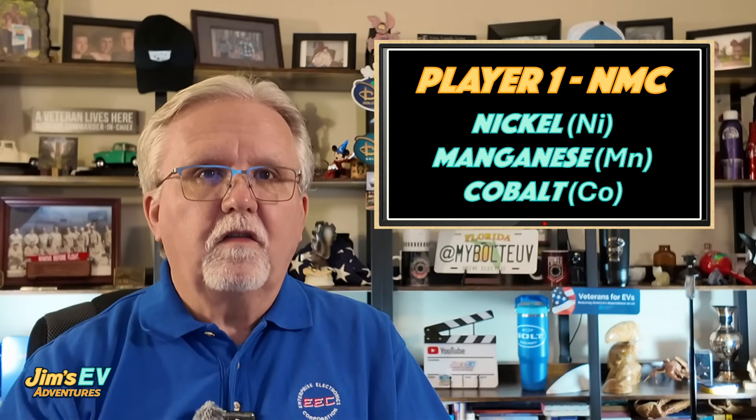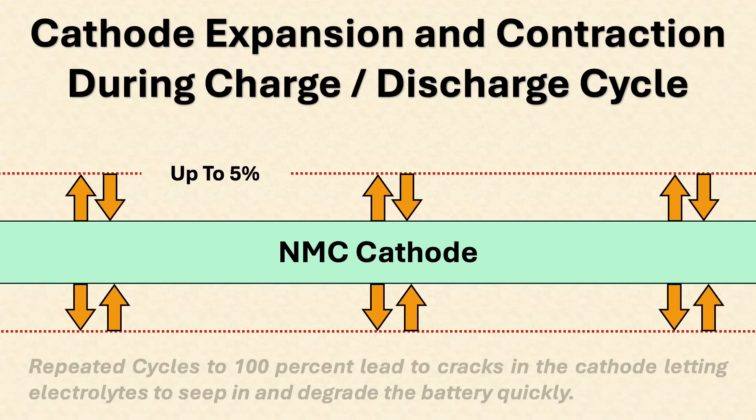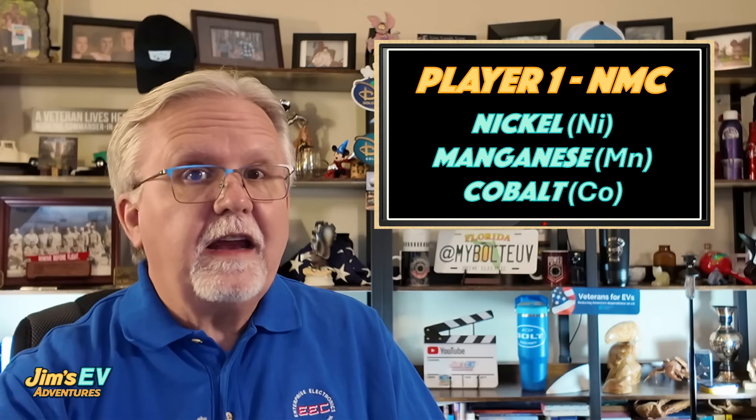The issue with NMC isn't the battery tech as a whole, but specifically the cathode and electrode structure. NMC uses a layered oxide cathode, mostly made of nickel, manganese, and cobalt. When you charge or discharge the battery, lithium ions shuttle back and forth between the anode and cathode. This causes the cathode material to expand and contract — we're talking up to 5 or even 10% volume change per cycle. At extreme states of charge, like above 90% or below 10%, these swings become more intense. Over time, this leads to micro cracks in the cathode particles. Those cracks let the electrolyte seep in, triggering unwanted side reactions. You end up with a thicker solid electrolyte interphase layer, lost lithium ions, and faster capacity fade.